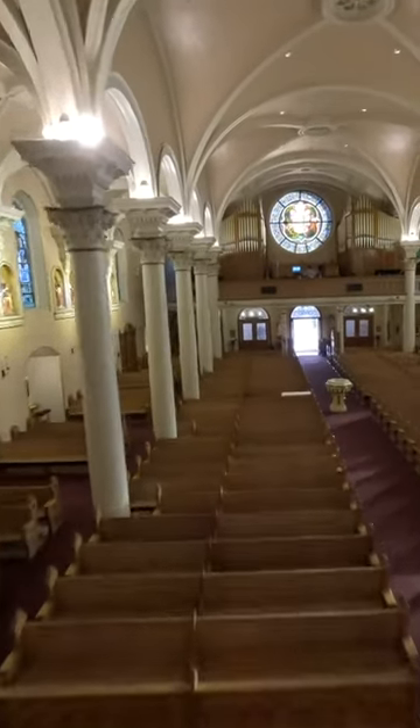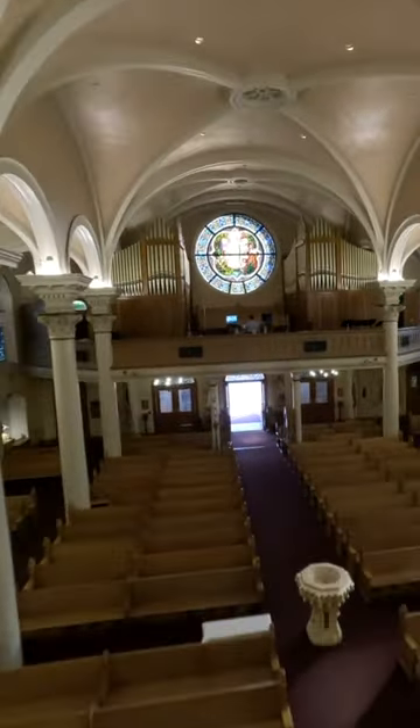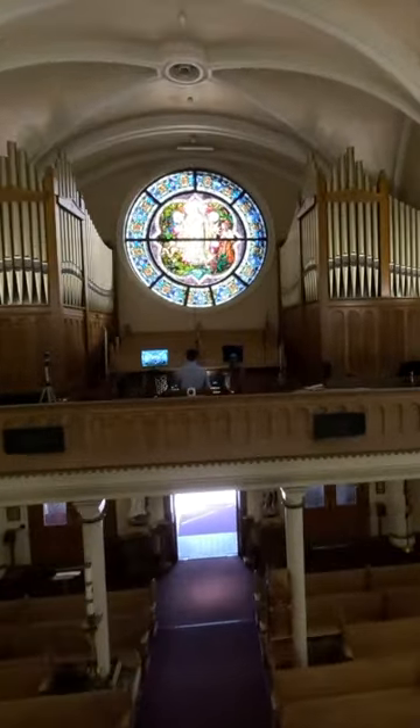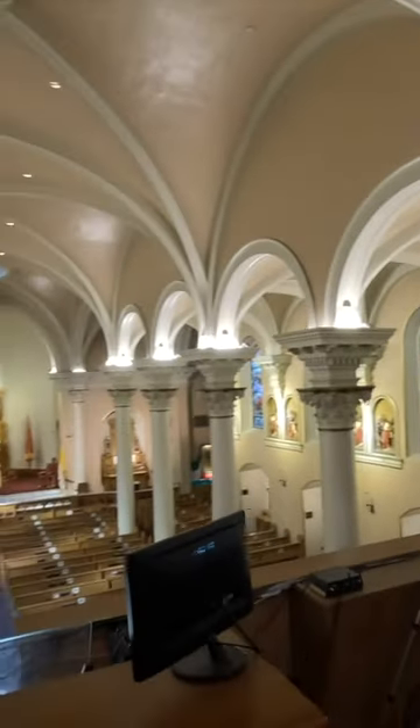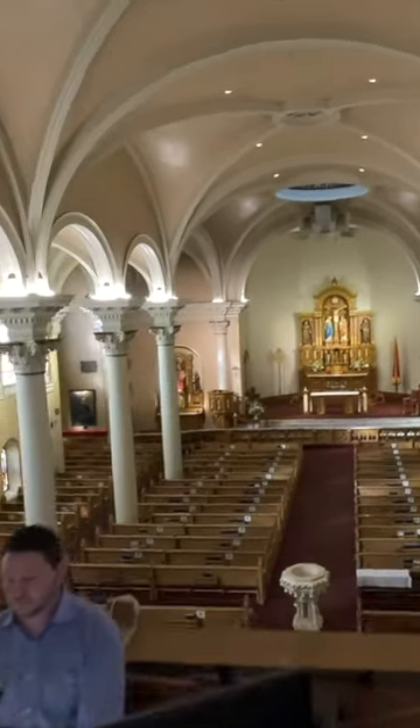Welcome to St. Mary's Basilica. It is quite beautiful inside. When you come here to visit and the sun is shining through, you can just see the beautiful details. The Basilica is known for its historical, its cultural, its artistic, and its spiritual nature.